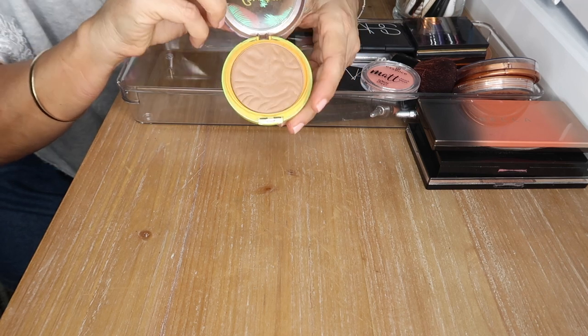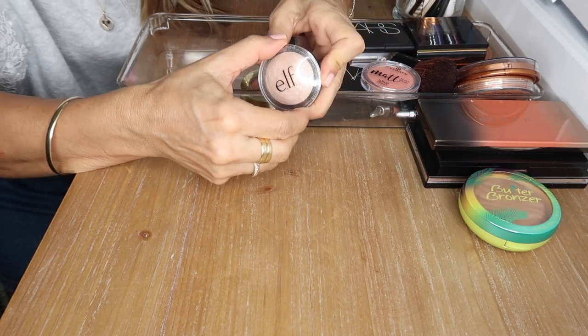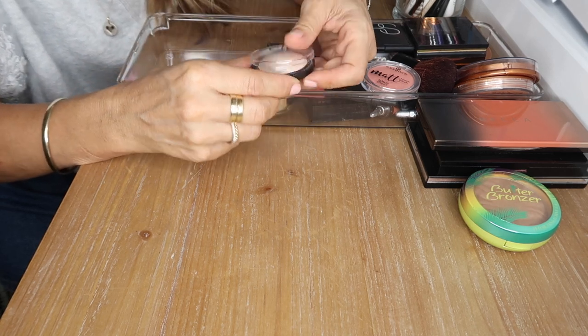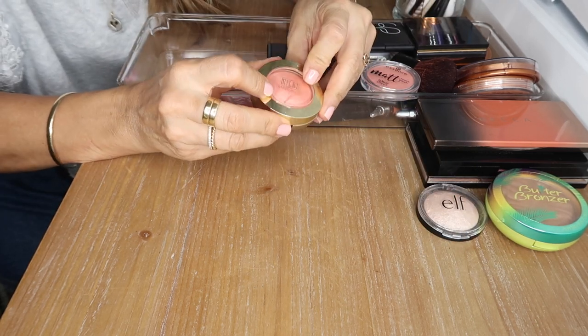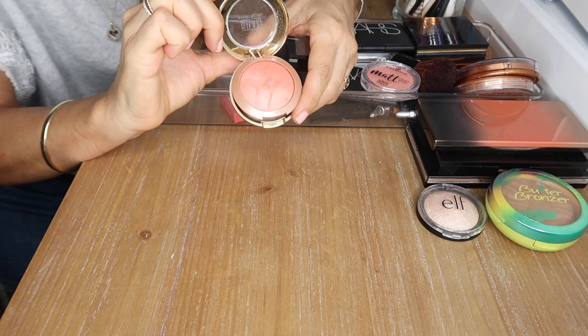This is a highlighter by e.l.f. in Moonlight Pearls — so affordable. You just have to scrape off the top layer to get to the beautiful shimmers. It's a great highlight. Milani blush in Illuminoso — what a classic, a YouTube favorite for ages. I love it, gorgeous color.